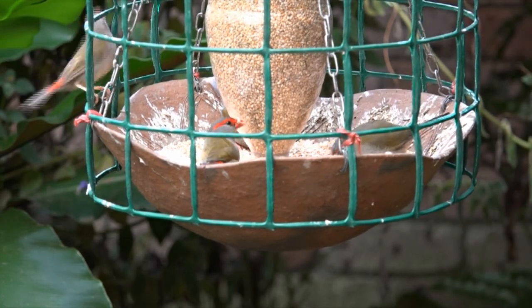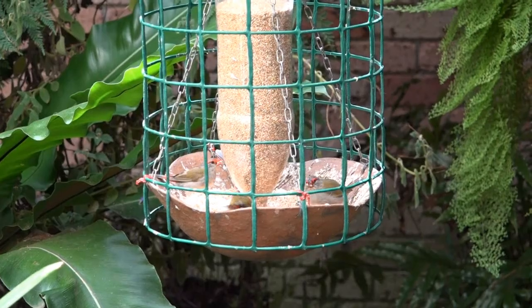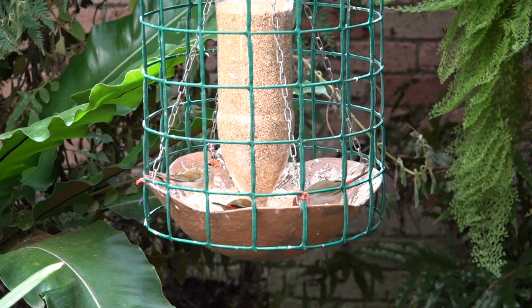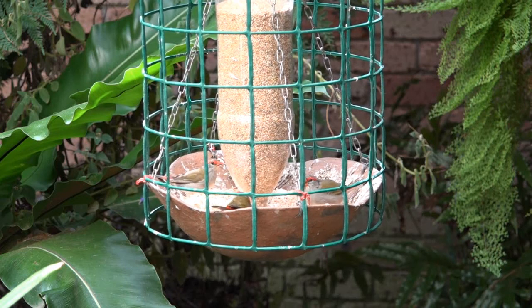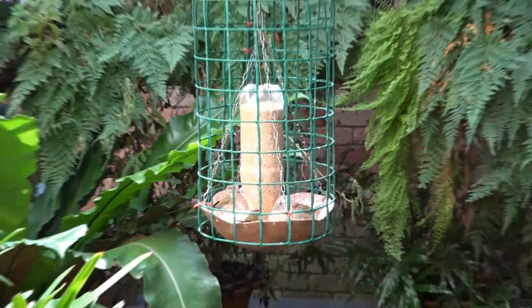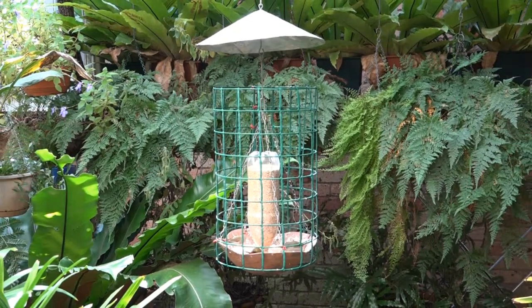Before I put the cage around the bowl, crimson rosellas came to gorge and I was discouraging them and sending them away. That was a couple of years ago and they have never forgotten — now, as soon as the back door opens they fly off. They can stick their heads through the mesh and get a little seed, but they have to work for it. The bowl was too deep for the red-brows to keep a wary eye out for wattlebirds, so I put a cement floor in it. The plastic bottle hopper is suspended about 2mm from the floor, so only a little seed can flow into the bowl at a time.